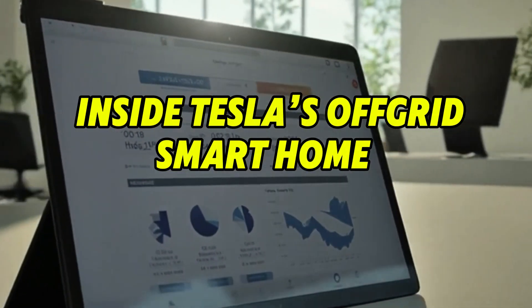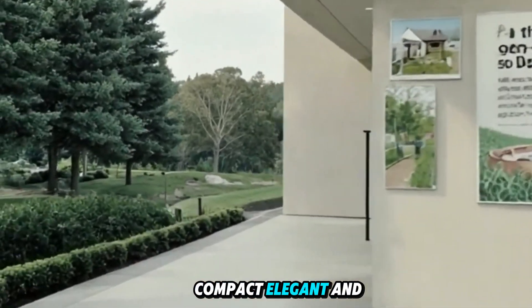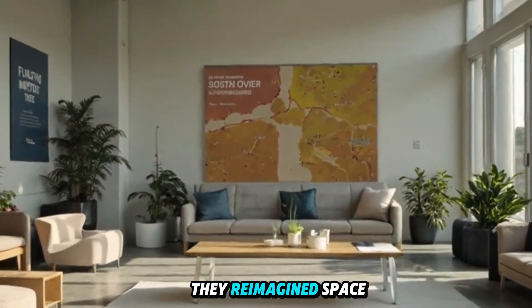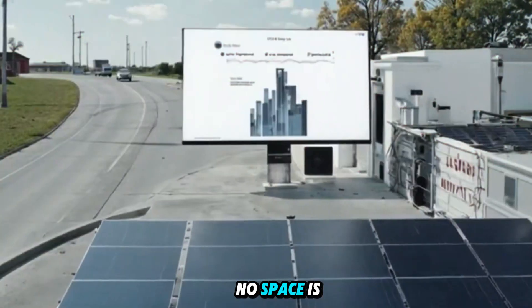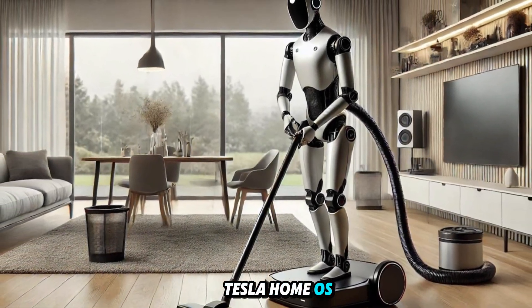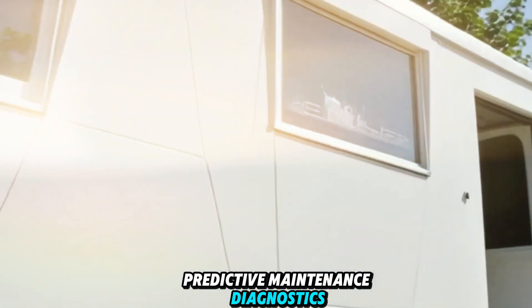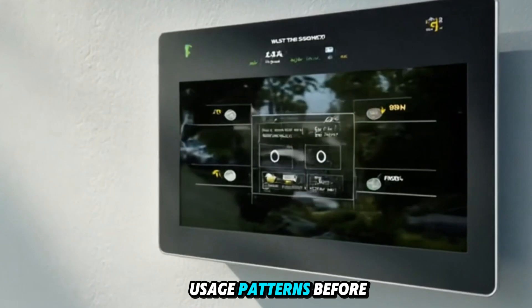Inside Tesla's off-grid smart home: the interior is an engineering marvel — compact, elegant, and intelligent from top to bottom. Tesla's design team didn't just shrink a home, they reimagined space itself. Think private jet luxury meets Starlink-age minimalism. No space is wasted — every corner has a function, and even the ceiling beams hold modular lighting and passive airflow ducts. The AI-powered Tesla Home OS isn't just for lights and locks. It tracks energy usage, forecasts power generation, and runs predictive maintenance diagnostics. If your filter's wearing down, the house alerts you. If your battery's low, it reroutes your usage patterns before the power dips.